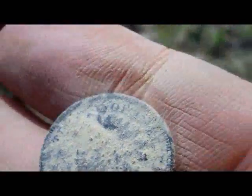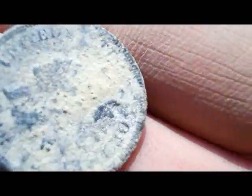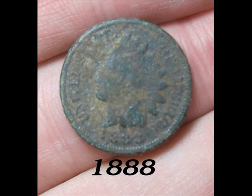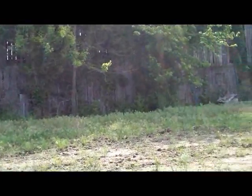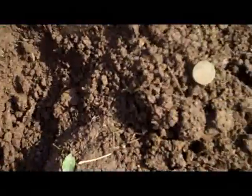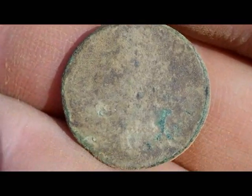Well, that's the first coin I have found out here and it was a surface find. I'll get back with you if I find anything else. I'm still back behind this barn. It's been well over an hour since I found that Indian head laying on the surface - it turned out to be 1898. I just got a real weak, iffy signal and it looks like it's another Indian head. It's pretty crusty, I don't know if I'll ever get anything off of it. I'll have to go home and clean it up.